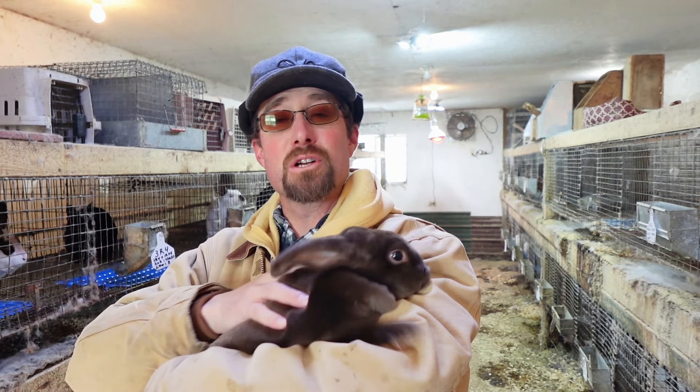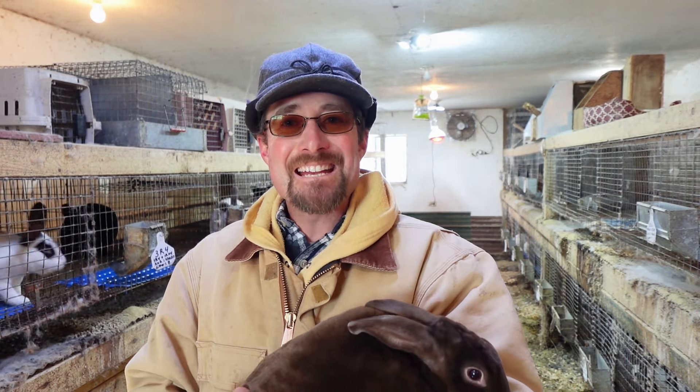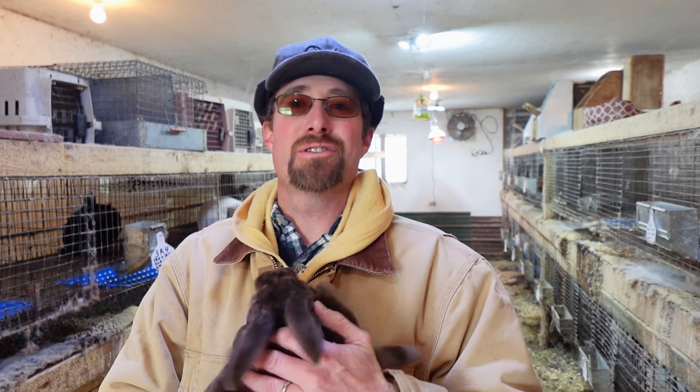Here's another rabbit, another Rex. This is what's called a chocolate rabbit. The Rex Rabbit arrived to the United States in 1924, so Rex Rabbits have been in the US for 100 years as of this year — so that's pretty awesome.